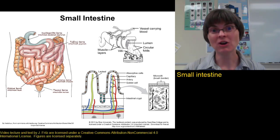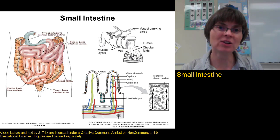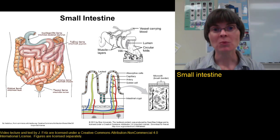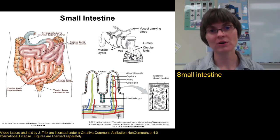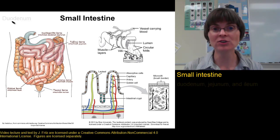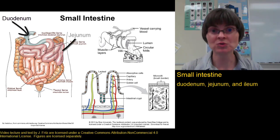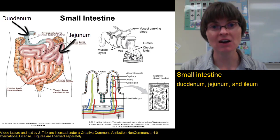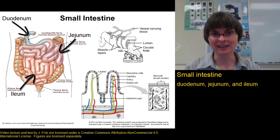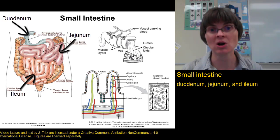As food is emptied from the stomach, it goes into the small intestine, which is divided into three main parts. The first foot or so is called the duodenum, then we have about 8 feet of jejunum in the middle, and the final 12 feet are the ileum. So between the duodenum, the jejunum, and the ileum, we have about 20 feet of small intestine.